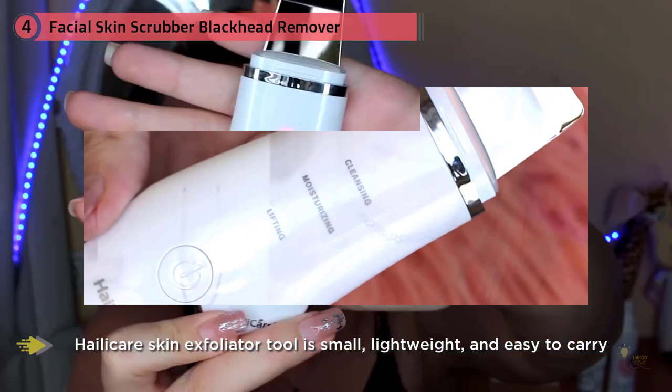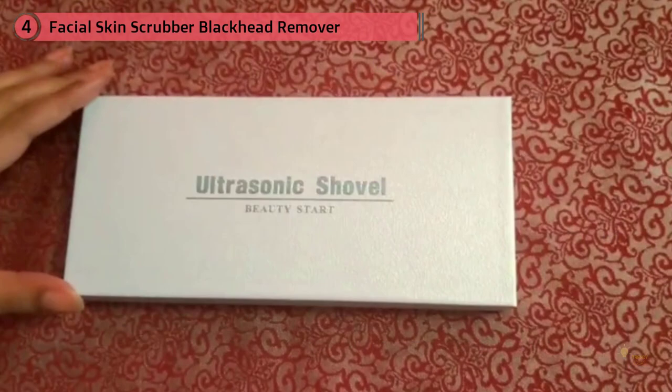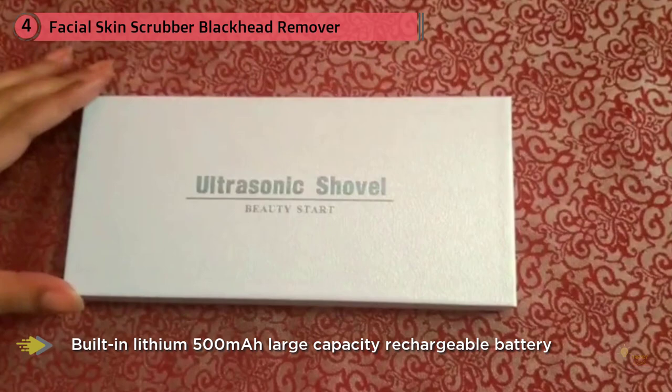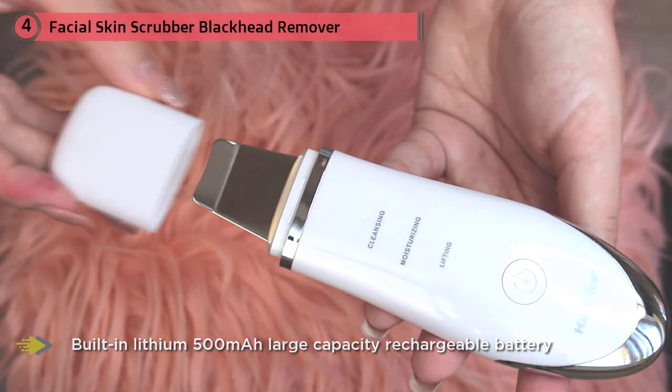The Haley Care facial skin scrubber helps you deep clean your skin through high-frequency vibrations, removing blackheads, acne, dead skin, makeup residue, and oil in the pores. High-frequency vibration decomposes melanin and dark spots, making your skin smooth, bright, and increasing elasticity. People with sensitive skin can also use it without hesitation due to its gentle exfoliation.